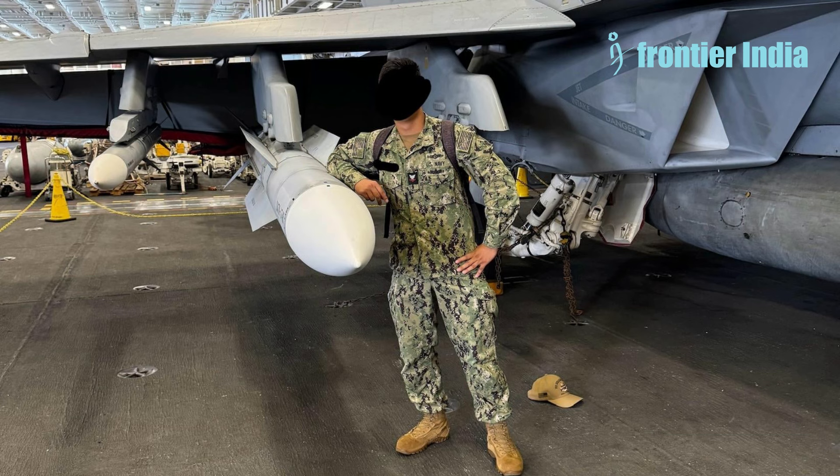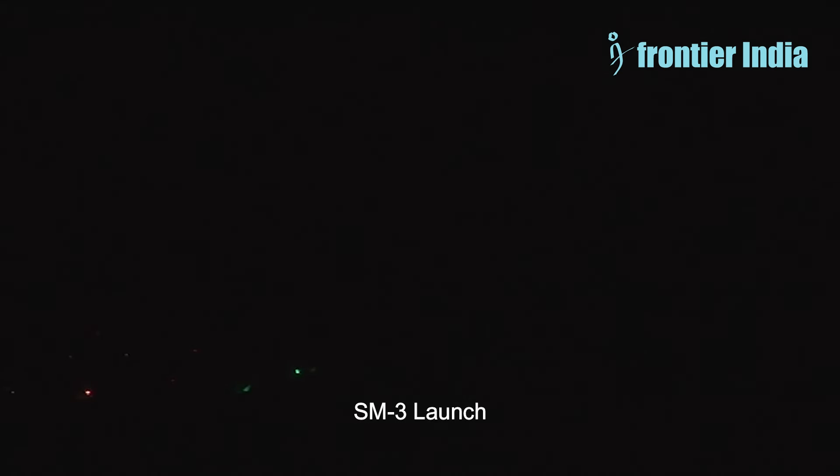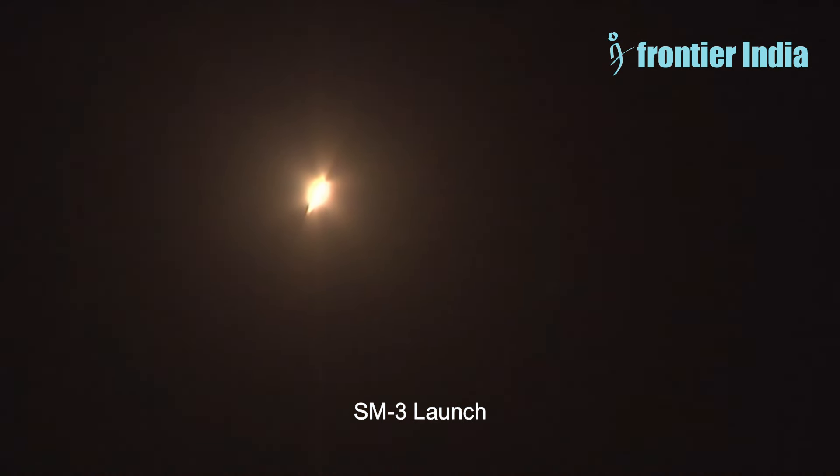The SM-6 had been designed as a naval missile capable of destroying enemy aircraft, helicopters, drones, cruise missiles, and ballistic missiles, including medium-range ballistic missiles. The SM-6 is primarily used for long-range naval air defense as part of the Aegis combat system.